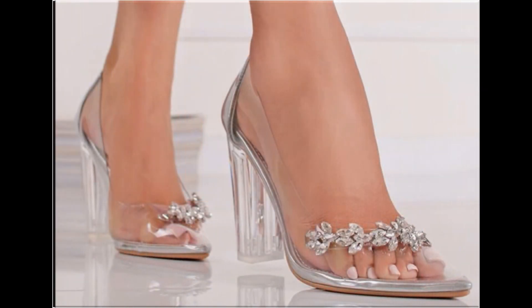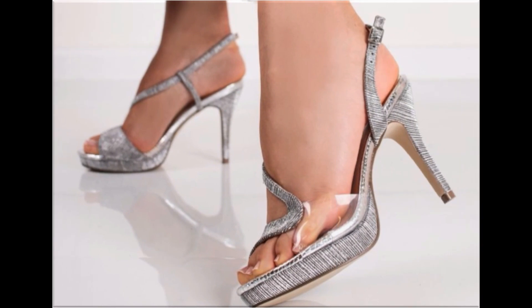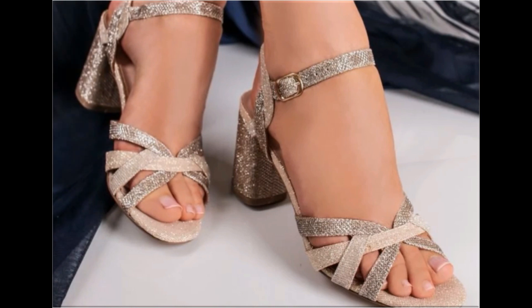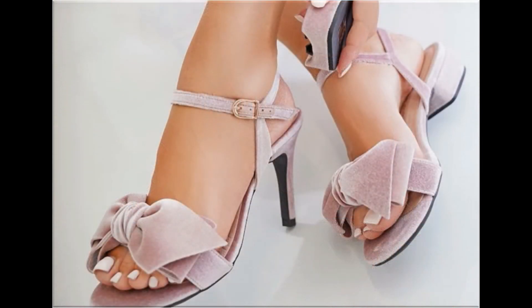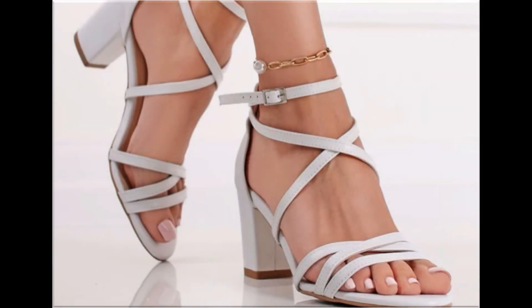Tie-knot sandal design with sling-back style looks so elegant, classy, and beautiful. Pulse beads, stones, tassels, and other metallic accessories are attached on some footwears which look stunning and gorgeous. Platform soles, chunky style, and adjustable strappy sandal designs are included here in this collection.